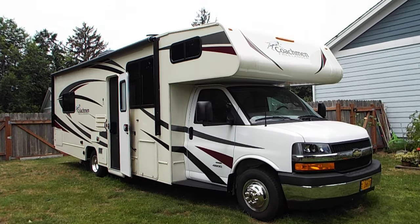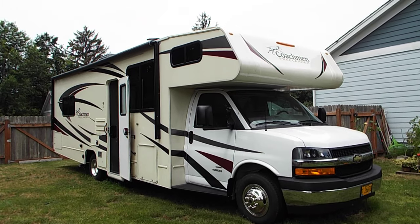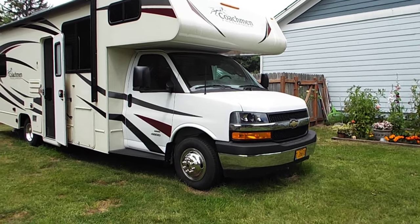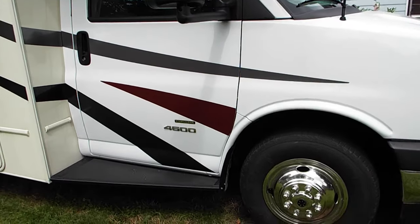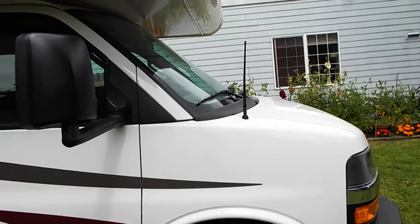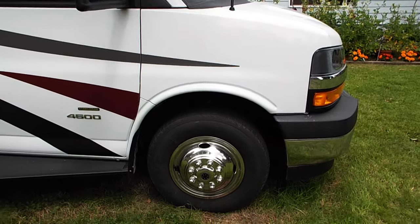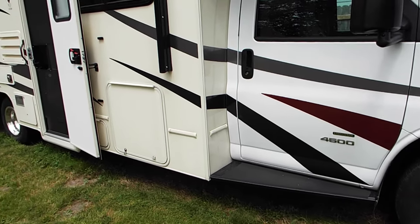This is our Coachman Freelander 27QB 2019 model. It has the Chevy on the front end — a 4500 series with stability track and traction control. It drives really nice. Being the Chevy, it also has the extra footroom. Unlike the Ford with no footroom and doesn't really drive very well, this one actually holds the road very straight without fighting the wheel constantly.